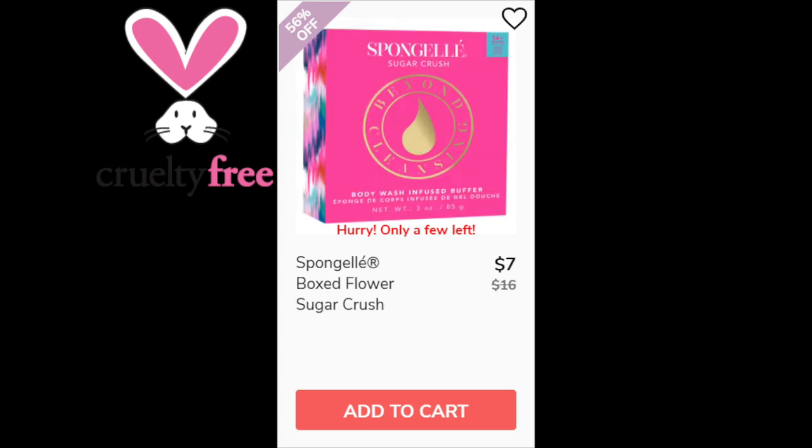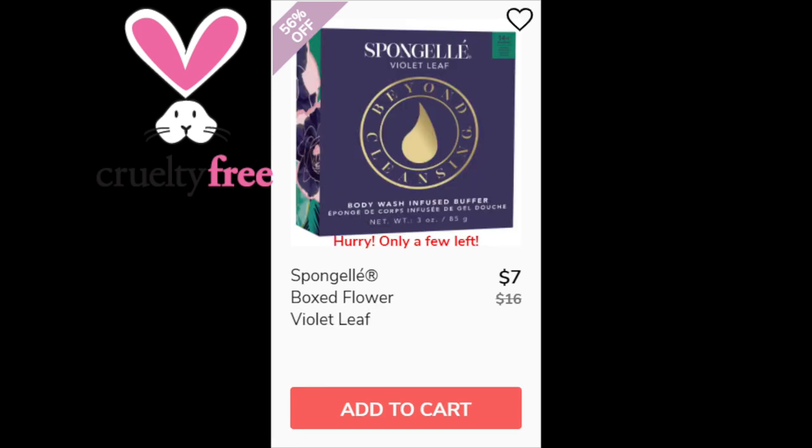For the Sponge Gel Box Flower Sugar Crush, not enough reviews available. The scent is pomegranate seed, custard apple, red berries, star jasmine, mugay, cherry blossom, sugar musk, golden amber, and vanilla cream. For the Sponge Gel Box Flower Violet Leaf, not enough reviews available either. The scent is black peppercorn, lemon peel, fresh ginger, basil, violet leaf, coriander, vetiver, and tree moss. All Sponge Gel products are made in the USA.